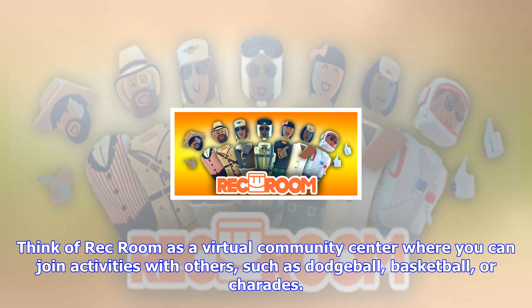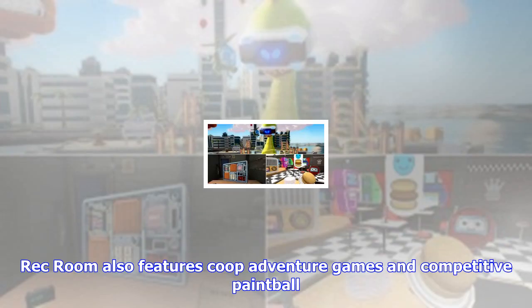Rec Room is a completely free experience for Vive and Rift owners, devoid of all ads, in-app purchases, and premium content, and Against Gravity intends to keep it that way for PlayStation VR players as well. You won't even need a PlayStation Plus subscription to play the game.